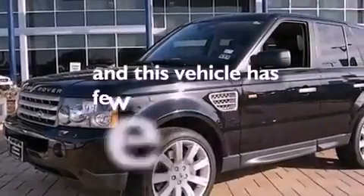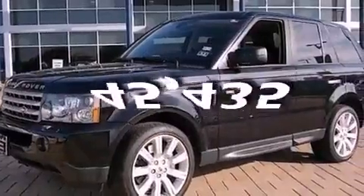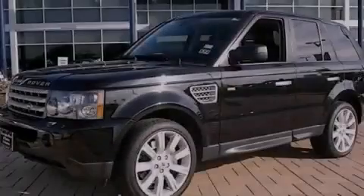And this vehicle has less than 46,000 miles. Contact us today to arrange your test drive.